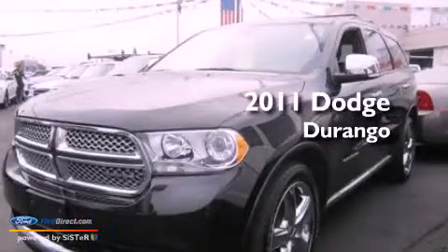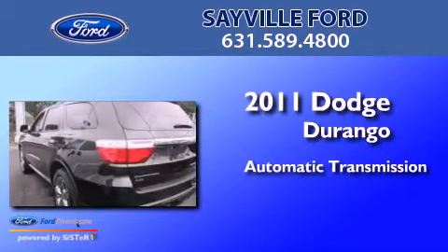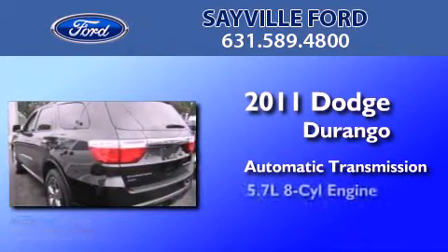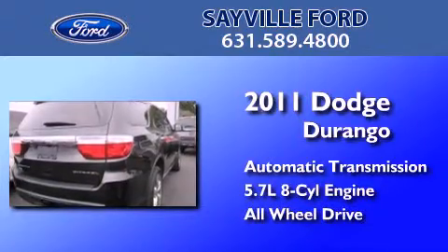This is a 2011 Dodge Durango. This SUV has an automatic transmission, a 5.7-liter V8, and the added safety and control of all-wheel drive.